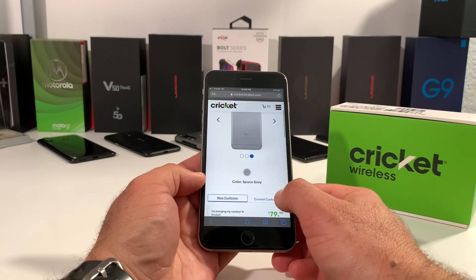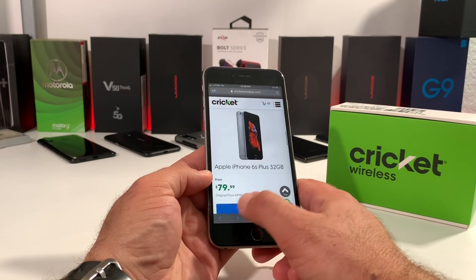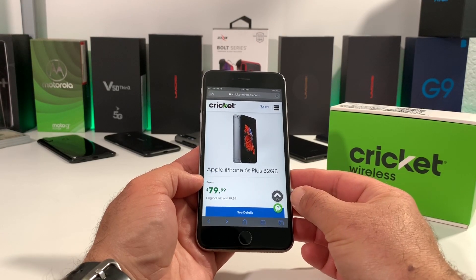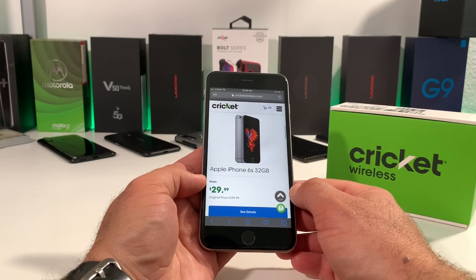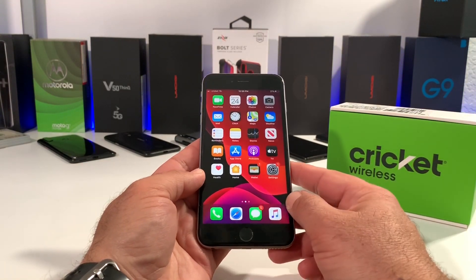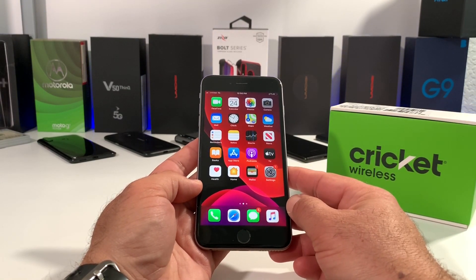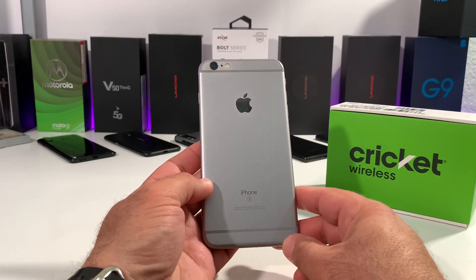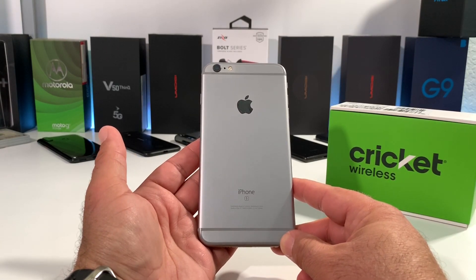Another great thing about getting these iPhones on this promotional offer: iPhones carry a great resale value. The iPhone 6S and 6S Plus have depreciated over the years, but they still retain some great value. So if you decide to sell your 6S or 6S Plus in the future, you'll probably make a decent amount of profit back from what you got them for on the port-over specials with Cricket Wireless.